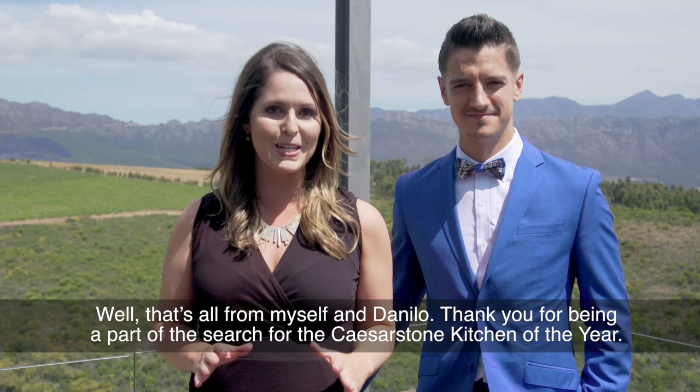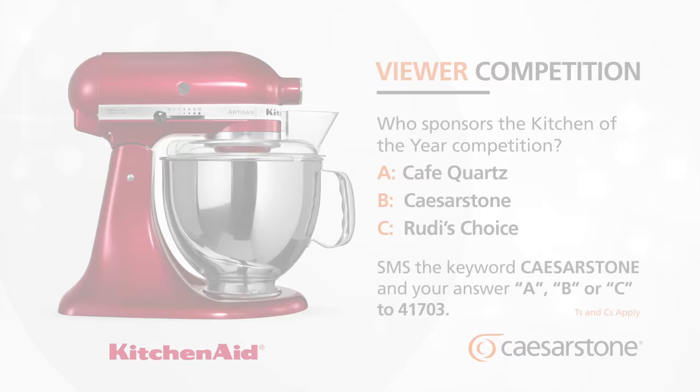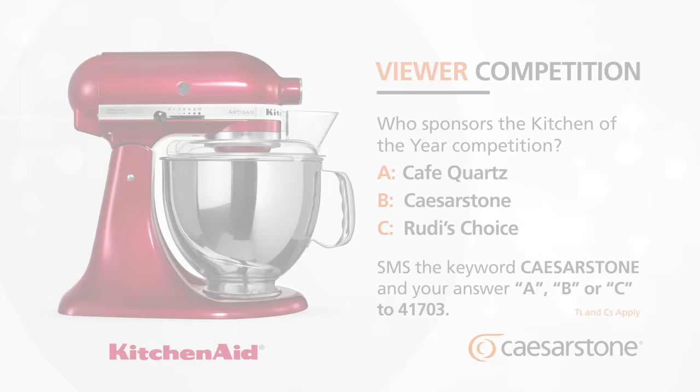Well, that's all from myself and Danilo. Thank you for being a part of the search for the Caesarstone Kitchen of the Year. All that's left is to leave you with your chance to win. The KitchenAid mixer is the perfect companion for your Caesarstone surfaces. Win your very own KitchenAid mixer each week with the Caesarstone Kitchen of the Year competition. To enter, tell us who sponsors the Kitchen of the Year competition: is it A) Café Quartz, B) Caesarstone, or C) Rudy's Choice? SMS the keyword Caesarstone and your answer A, B or C to 41703.